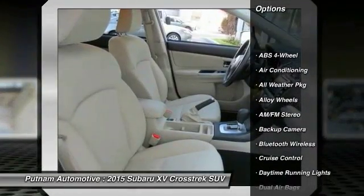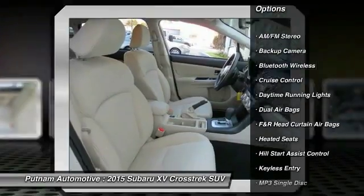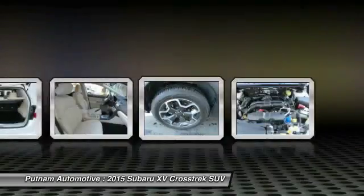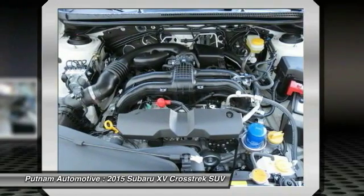Heated seats, keyless entry, stability control, backup camera, traction control, Bluetooth wireless data link for hands-free phone, dual airbags, air conditioning, front alloy wheels, power steering. A vehicle like this doesn't come along every day.